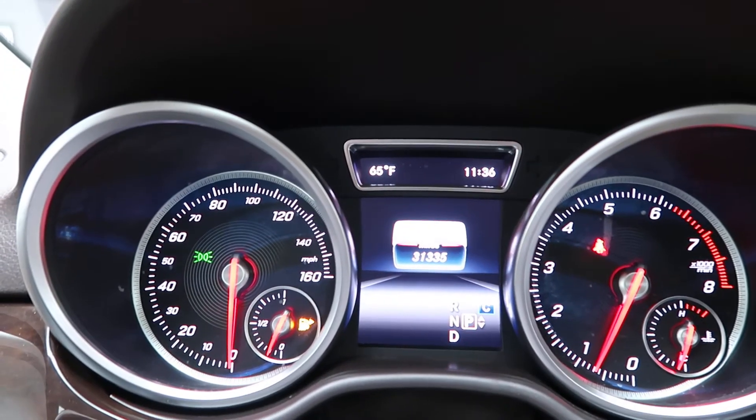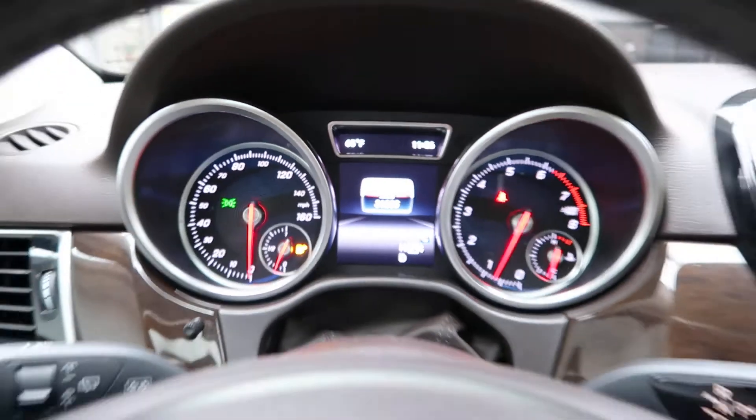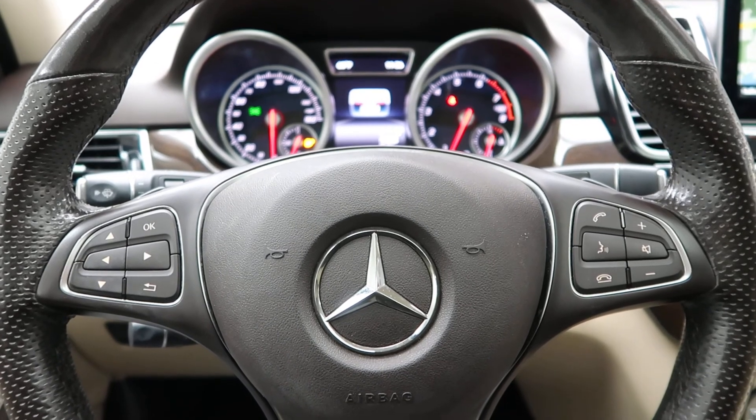This GLE 350 has 31,335 miles. Carfax and service records are available online. If you'd like to view more photos of this GLE 350, check out FeldmanImports.com.